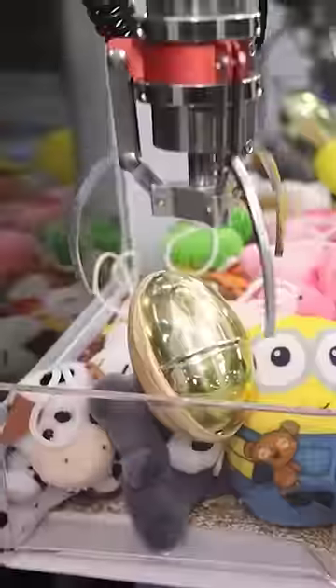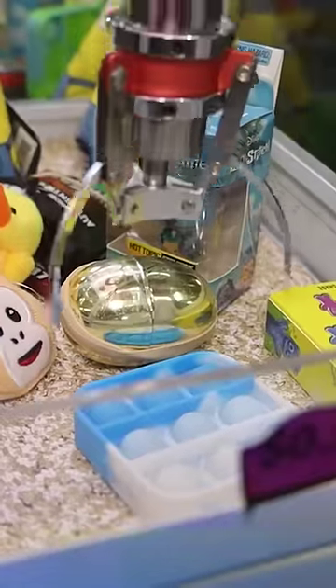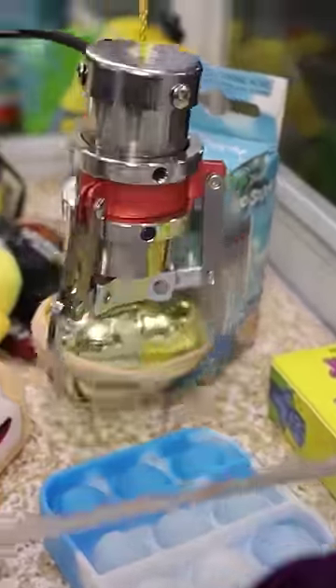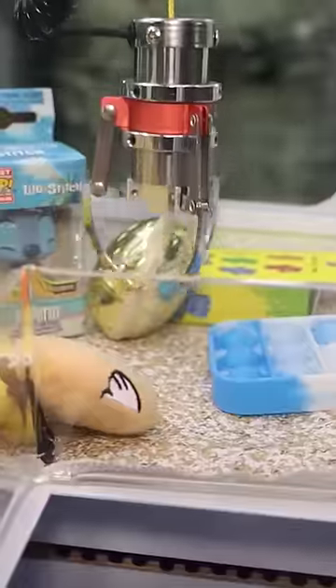Today I found the claw machine with golden eggs with the mystery prizes inside. I had to win them both to see what was in these things. The first one was on top of that pot figure — I had to kind of knock it off. I thought it was gonna be a really good grab, but it ended up tipping out. That was definitely not the fault of the claw.